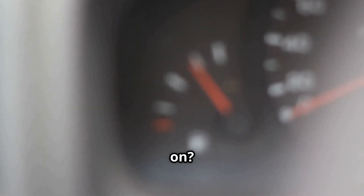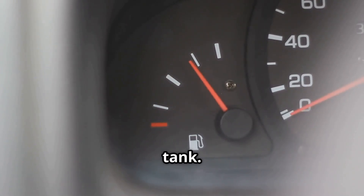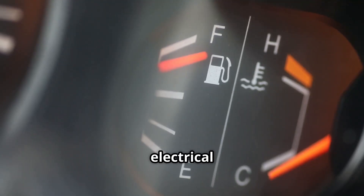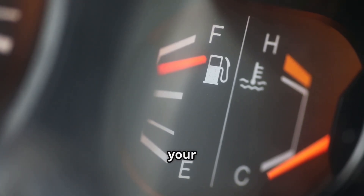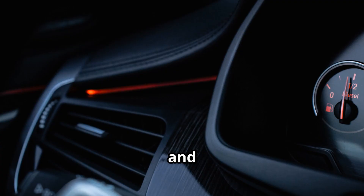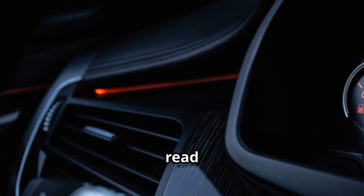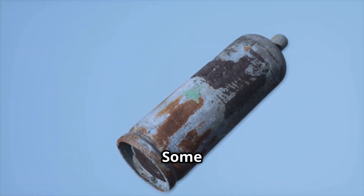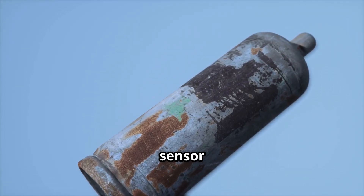So, what's actually going on? The culprit is usually the fuel level sensor module inside your gas tank. Over time, the sensor's electrical contacts can wear out or get corroded, especially if you regularly run your tank low or use lower quality fuel. This wear and tear causes the sensor to send bad signals to your dashboard, so the gauge can't read the fuel level correctly. Some people think the whole fuel pump is failing, but it's almost always just the sensor itself.